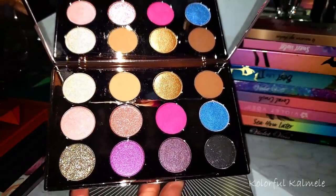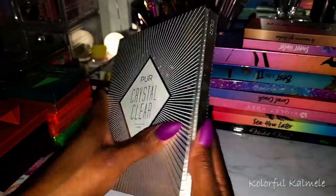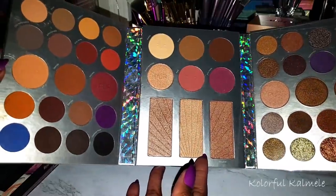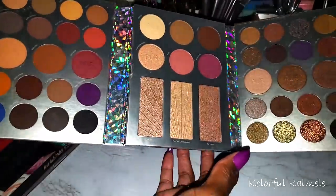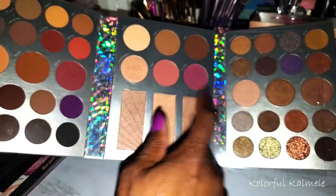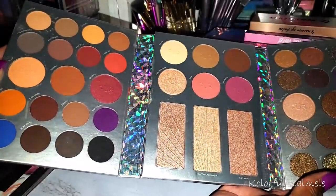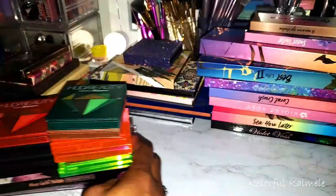Next I have this Crystal Clear — it's called the Ultimate Face Palette, so it has shadows as well as face products. It's very pretty, very nicely pigmented. I did use some of the face products — this center area right here — but I haven't used the eyeshadows yet. That's what she looks like. I think this was the holiday palette for last year, very pretty.